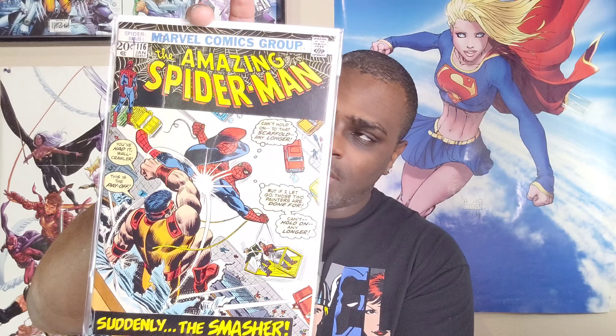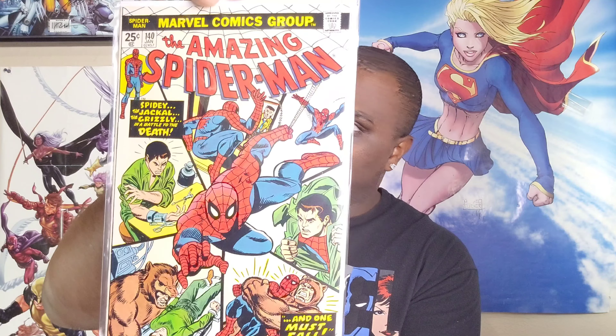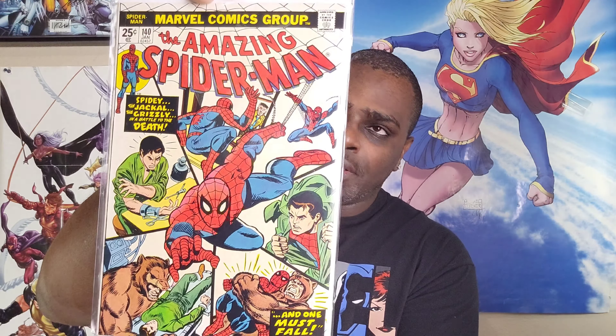Then the Smasher — that's issue 115, and here's 116. I'm trying to remember how close I am to finishing up those teams; I think I'm still about halfway through. Then jumping way up to 140 — who's on this one? The Jackal, the Grizzly, in a battle to the death. One of those segmented covers with a lot of different frames, similar to 127 which had the Spider-Slayer. Jameson up top center as well.